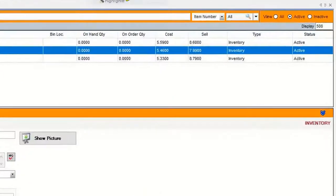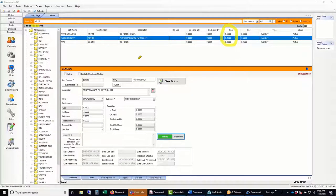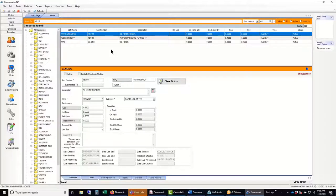Imagine typing in one part number, seeing three different companies you can get it from, comparing prices, and checking warehouse stock — all in seconds, instead of logging into each individual website and spending 15 minutes to discover you might save a quarter ordering from WPS. Many items have significant price discrepancies between companies. Parts Unlimited is often the least expensive being the bigger company, but that first cross-reference gives you the ability to cross-shop effectively.